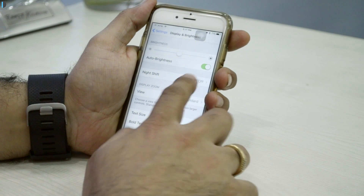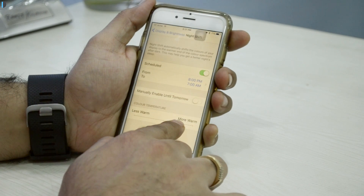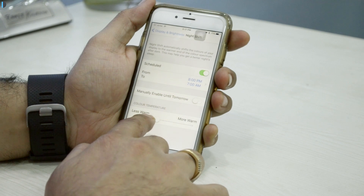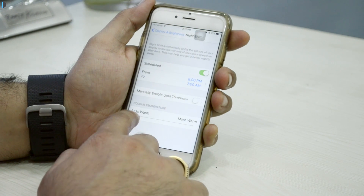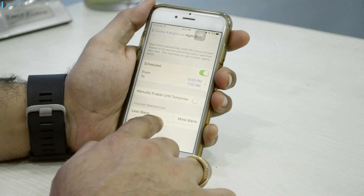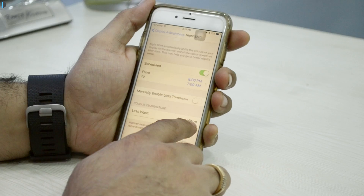The first and most important feature is Night Shift, which reduces the amount of blue light during the evening time and keeps it low all through the night, depending on your geolocation and time zone. It makes the screen become a little more warm and more soothing to your eyes, putting less strain on them so that you get a good night's sleep.